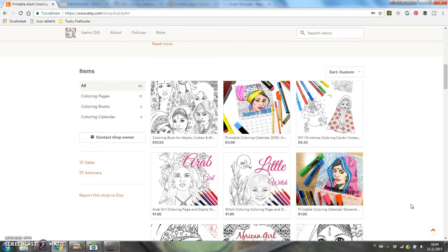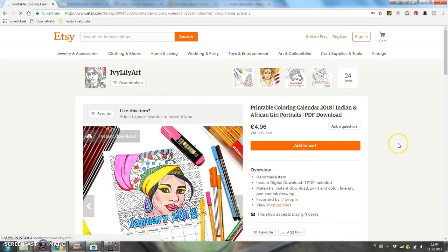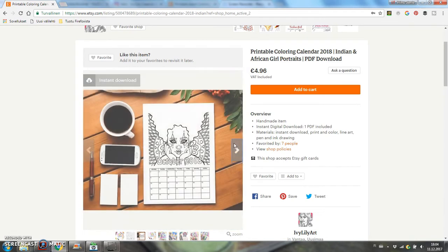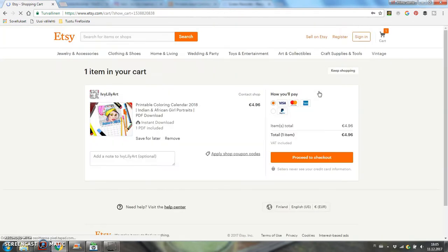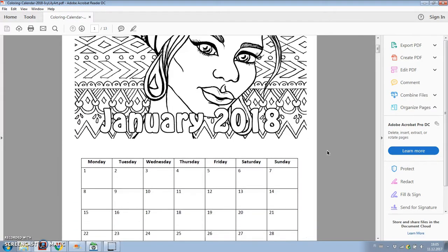They're instant downloads, which means that when you buy a coloring book or pages from my shop you don't have to wait for them to get delivered by mail. Instead you'll get a link to the PDF file when your payment is confirmed, which is usually right away.